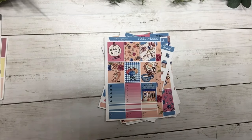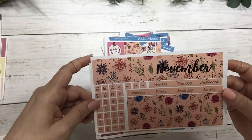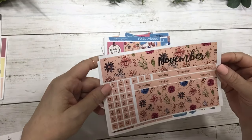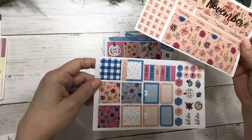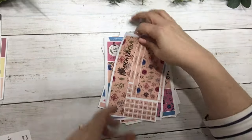Fall Mood also matches our November monthly overlays or monthly kits. This is shown in the Hobonichi Cousin size, but we have several sizes available. So that is November.